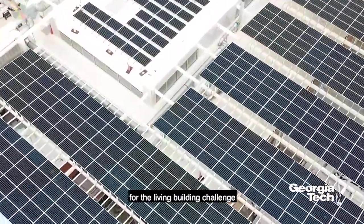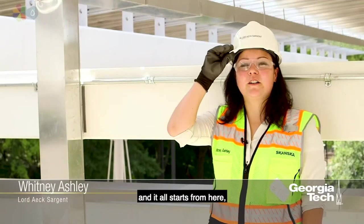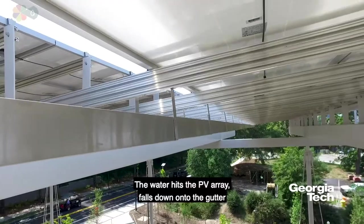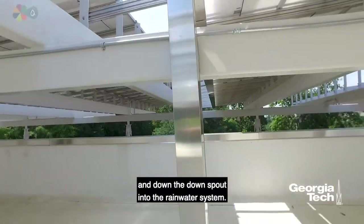The goal of the water petal for the Living Building Challenge is to capture rainfall, and it all starts from here — from the PV array of 913 solar panels. The water hits the PV array, falls down onto the gutter and down the downspout into the rainwater system.